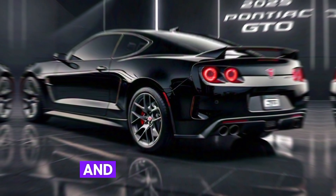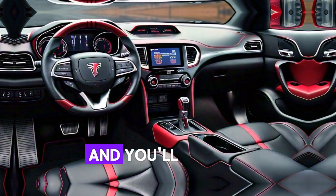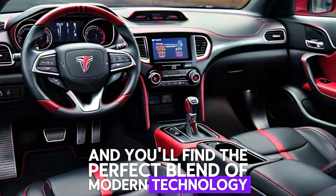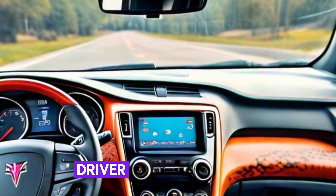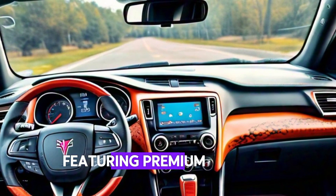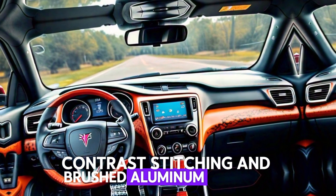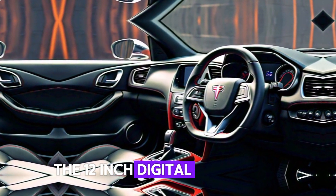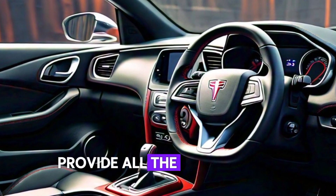Step inside and you'll find the perfect blend of modern technology and classic design. The 2025 GTO comes with the driver-focus cockpit featuring premium leather seats, contrast stitching, and brushed aluminum accents. The 12-inch digital instrument cluster and 10-inch infotainment screen provide all the information and connectivity you need.